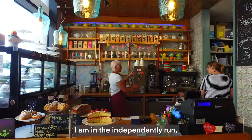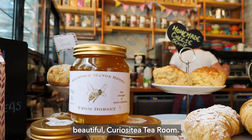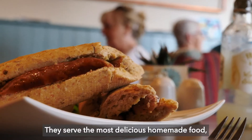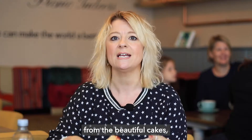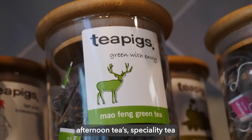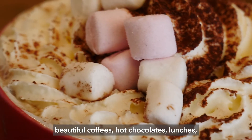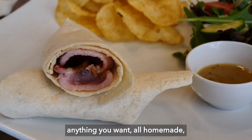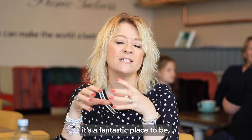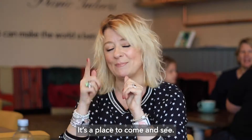So where am I now? I am in the independently run, beautiful Curiosity Tea Room. They serve the most delicious homemade food, from beautiful cakes to homemade scones, homemade teas, afternoon teas, speciality tea, beautiful coffees, hot chocolates, lunches — anything you want, all homemade. It's a fantastic place to be, quirky just like I like it. It's a place to come and see.